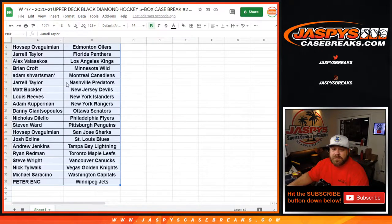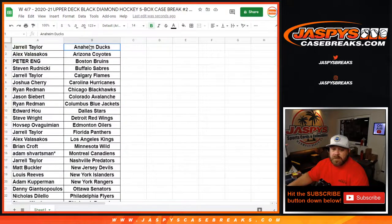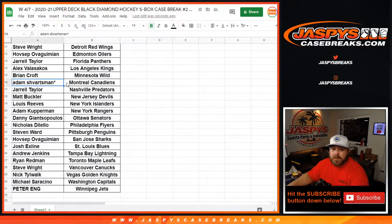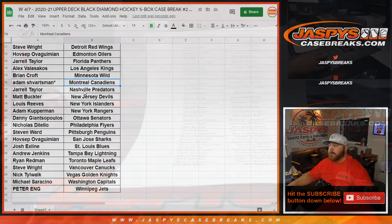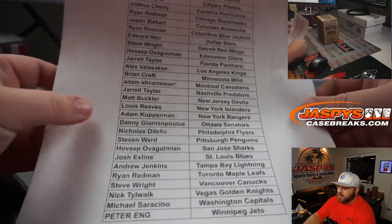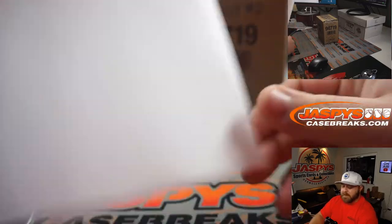Here is our list of customers and their respective teams, from Jarrell Taylor and the Ducks down to Peter Ang and the Jets. Last Spot Mojo, Adam and the Canadiens. Here is that list in person.